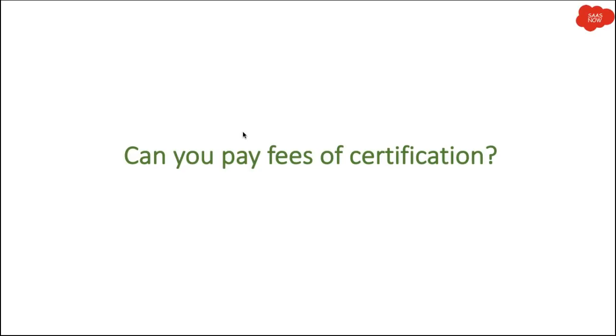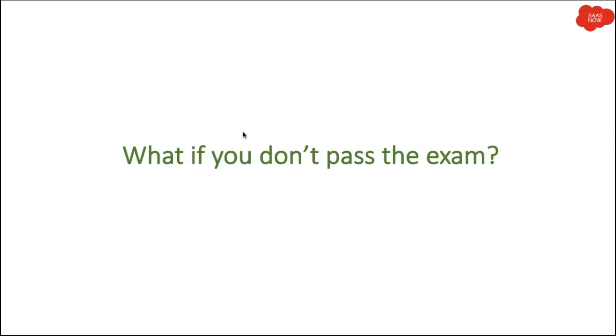Can you pay fees directly for certification? The answer is clearly no. To get any ServiceNow certification — whether as a developer, Certified Administrator, or Implementation Specialist — you have to complete the training first, and only then can you go for the certification exam. You will receive a free voucher after completing the training. The training itself is costly; ServiceNow training costs around fifteen hundred to two thousand dollars.